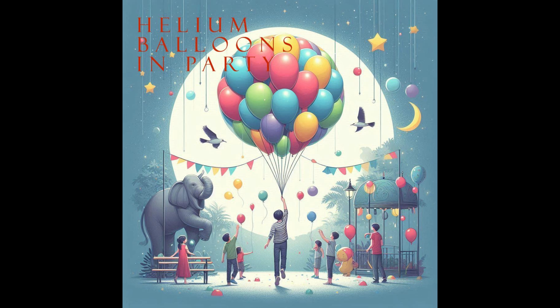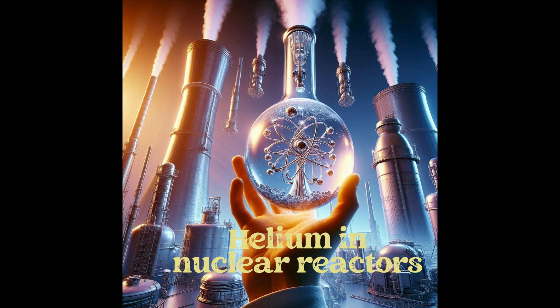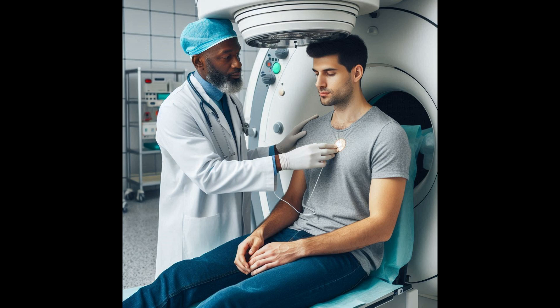Let's explore the uses of noble gases. Each noble gas has unique applications. Helium is used in cryogenics as a cooling medium for nuclear reactors. Neon is famous for its neon signs. Argon is used in welding and in incandescent light bulbs to prevent the filament from oxidizing. Krypton and xenon are used in lighting and photography. Radon, although radioactive, is used in some types of cancer treatments.